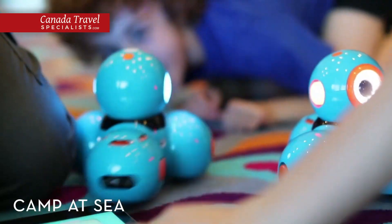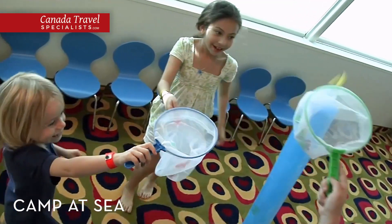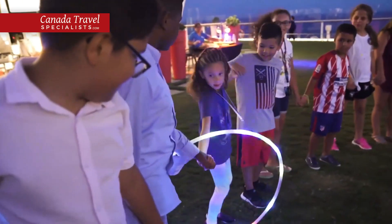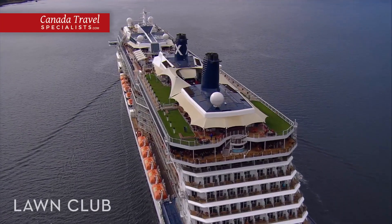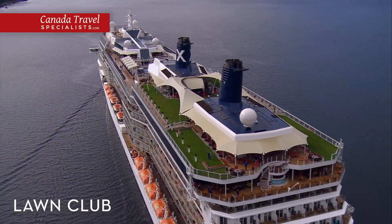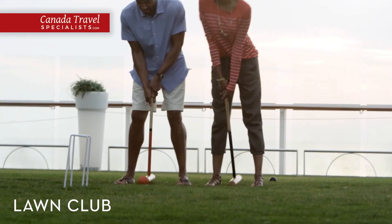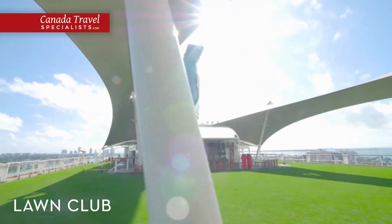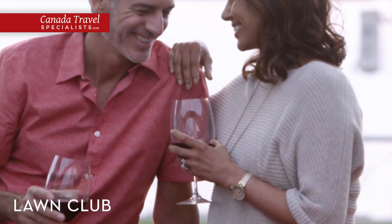Keep the kids entertained at Camp at Sea, our fully customisable program for junior cruisers, where they can participate in fun games and activities with kids their age. Teen cruisers can head to the X Club, where they can socialise and listen to music at the dance club. On Deck 15, you'll find the Lawn Club, the first and only outdoor area on a cruise ship with a half acre of real grass, where you can play croquet or bocce ball, listen to live music, take a hot glass class or simply lie down on a blanket and enjoy the view.